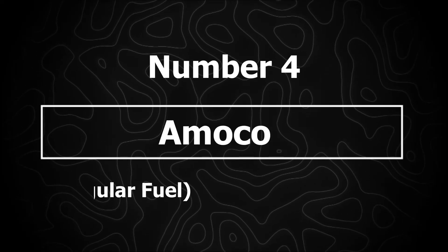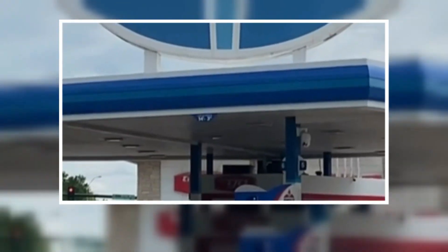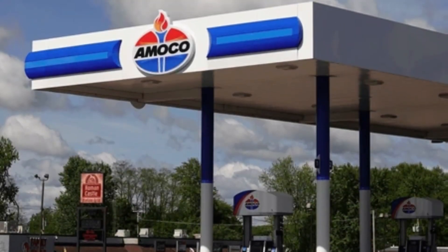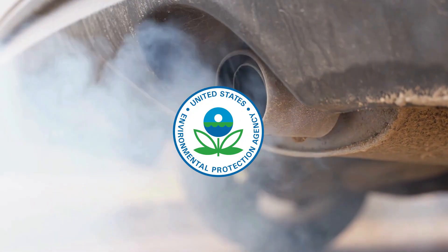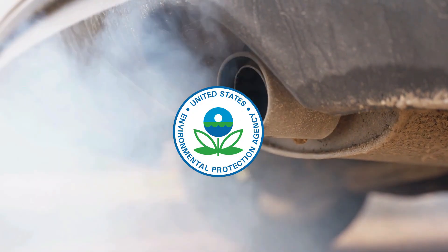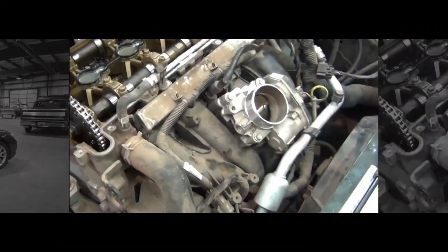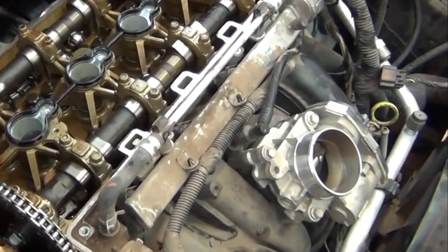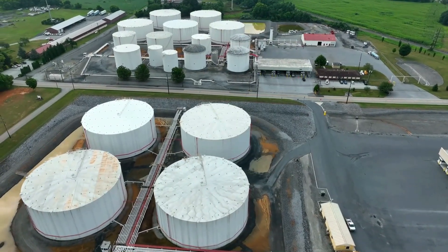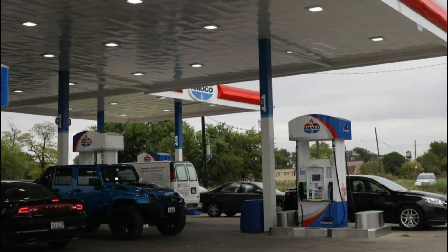Number 4: Amoco BP regular fuel. Amoco has name recognition, but their regular pump gas often falls short on detergents and causes heavy carbon buildup, especially in direct injection engines. EPA complaints have documented cars losing power, rough idling, and poor fuel economy. A Malibu with only 61,000 miles came in with valves so coated in carbon the metal was barely visible, requiring full injector replacement. Some stations operate with aging storage tanks that allow moisture seepage. Amoco's regular gas is not always top-tier depending on the station.